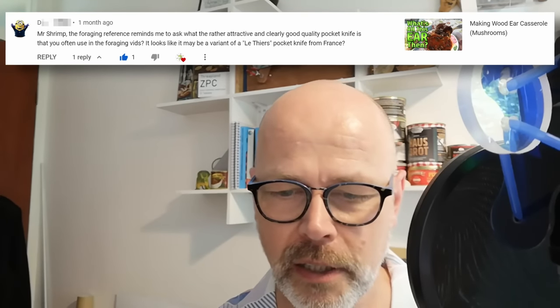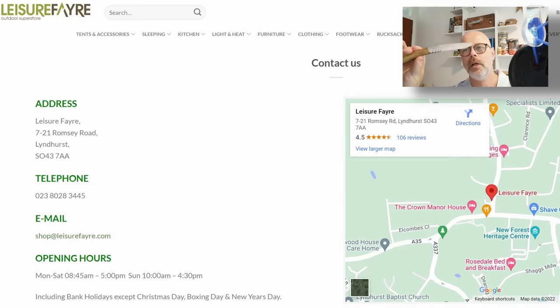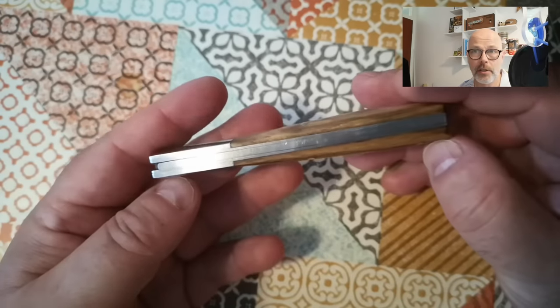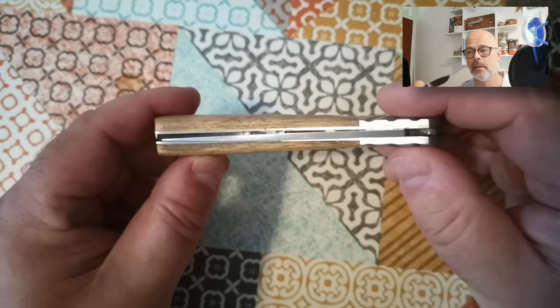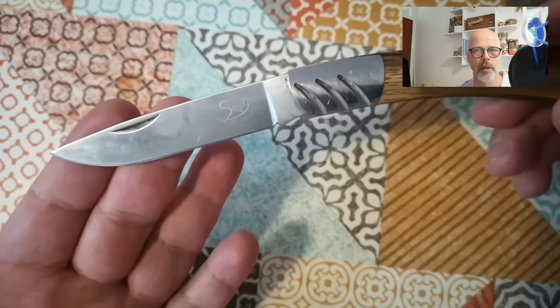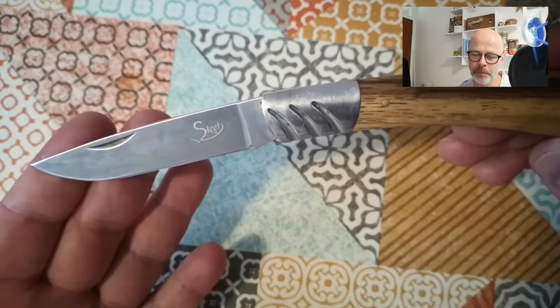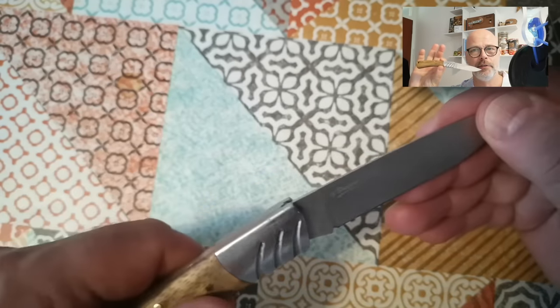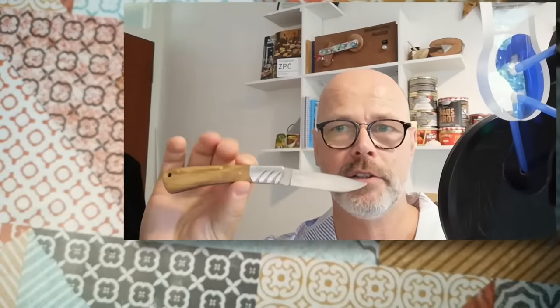Reading glasses on. The first comment: "Mr. Shrimp, the foraging reference reminds me to ask what the rather attractive and clearly good quality pocket knife is that you often use in the foraging vids." Well, I don't really know all that much about this knife — this is the knife I think you're talking about, bought in a shop in Lyndhurst in the New Forest. All I know is it says on the blade 'Steel 440', which I assume references the stainless steel, and it says 'Copyright designed in Spain'. There used to be a link online to buy one, but I can't find it anywhere now.